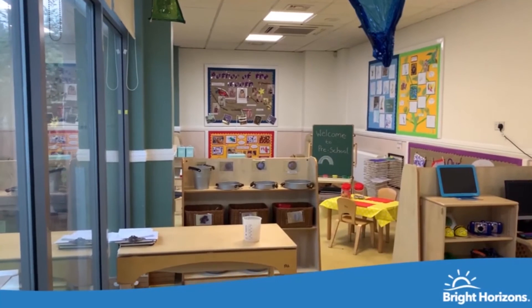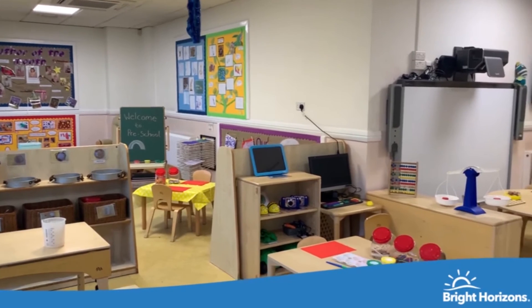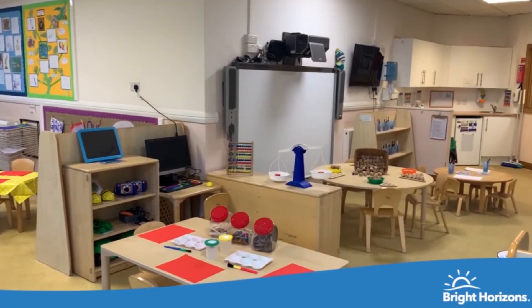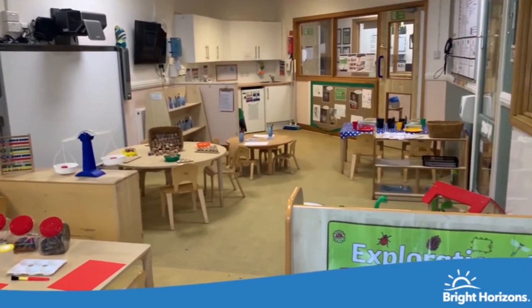Welcome to our preschool room, where our focus is around school readiness. We learn routines whilst developing our independence. We learn through structured activities and develop our language skills through letters and sounds.